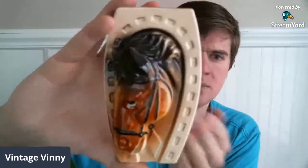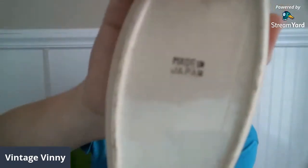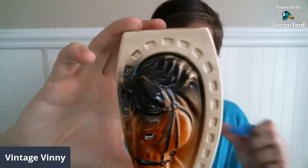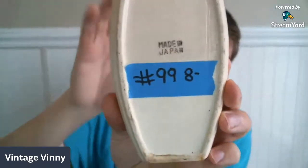I picked this up on one of my antiquing adventures a while back — this is a really nice horseshoe shaped wall pocket with a horse head in the center. It does have a 'Made in Japan' stamp on the bottom. No cracks or chips, but there is a lot of crazing on the back. If you like horses or own a stable and you like kitschy horse decor, this would be really cool to hang with all your horse stuff. This wall pocket is $8, it is number 99.